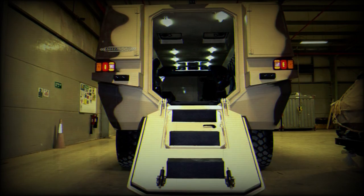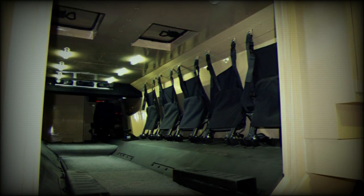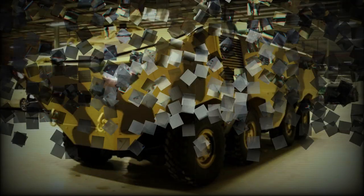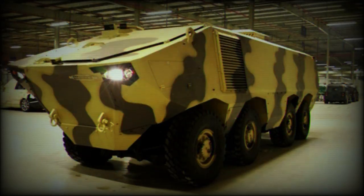The Matador is operated by a crew of two, including a commander and driver, and can carry 10 fully equipped troops. Soldiers egress and dismount via rear doors. There are also roof hatches for observation, firing, and emergency exit.